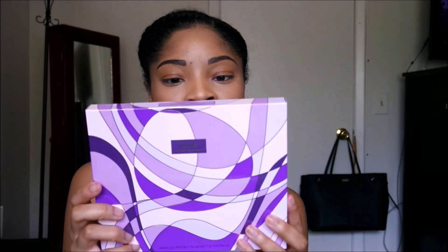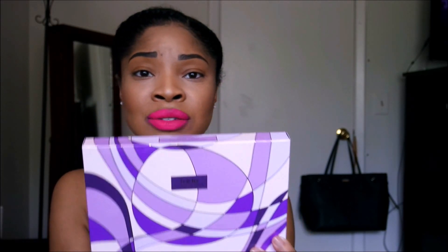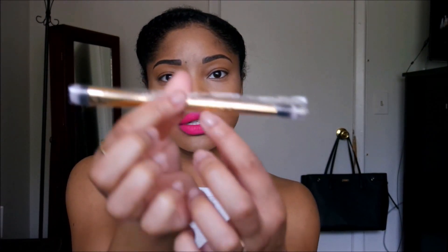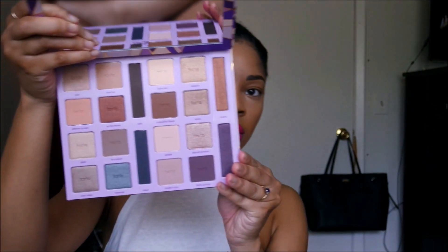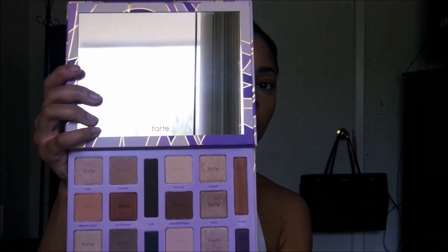I bought a palette — the Tarte High Performance Natural palette. It's called Works of Tarte and it's from their holiday 2016 collection. It came with a double-ended brush. Let me show you the actual palette. It comes with a big mirror.